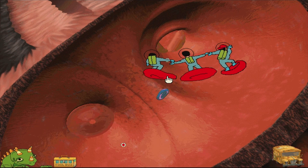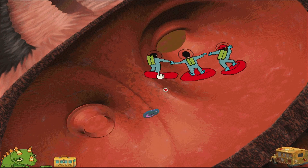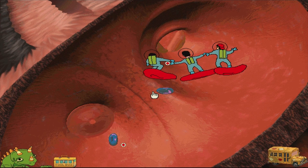Don't get too close to that valve! Be careful! Excellent! This is just like a super slide! Don't get too close to that valve! Be careful, Ralphie! Don't get stuck through the valve!